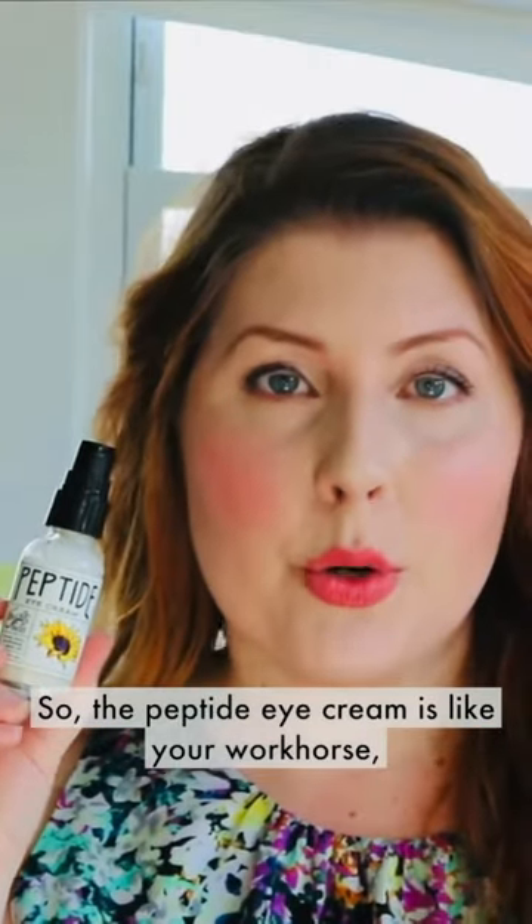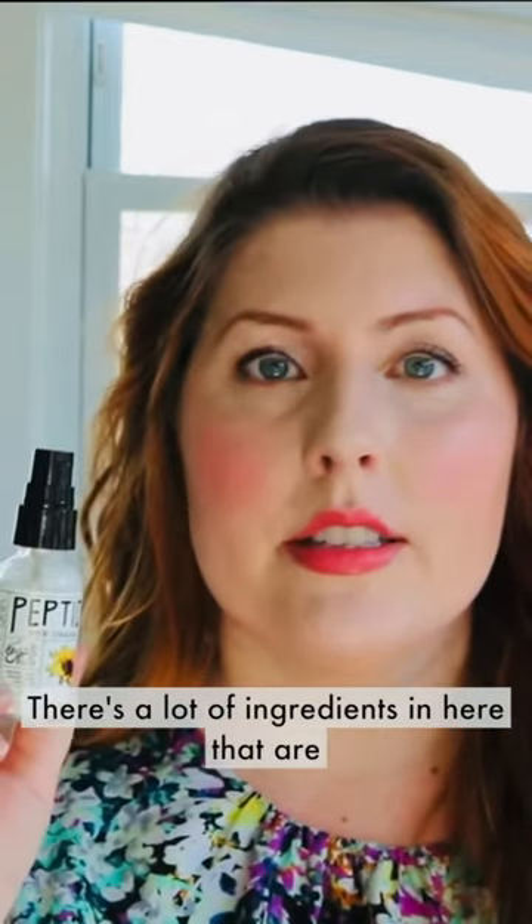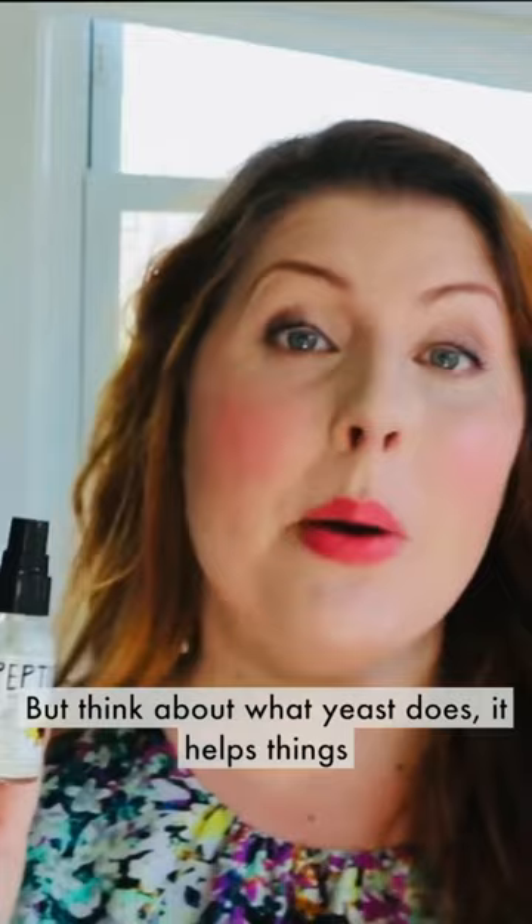The peptide eye cream is like your workhorse — she's here to get a job done with long-term lifting and firming benefits. We've got peptides in here, Mediterranean pine, and a lot of ingredients in here that are helping. Baker's yeast — which is not a super sexy ingredient, but think about what yeast does.